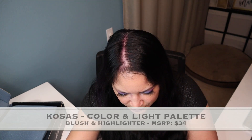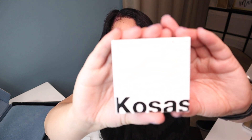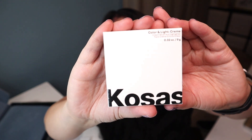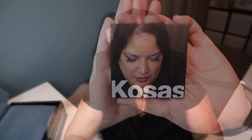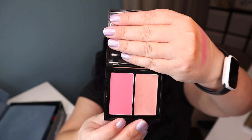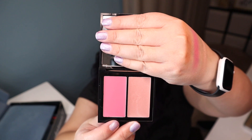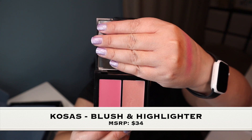The next item is by COSA, which is a color and light palette — a powder blush and highlighter — which retails for $34. So here is the packaging. Here is what the compact looks like, and then we have the blush and then we have the highlighter. Those are very pretty and that manufactured price is $34.